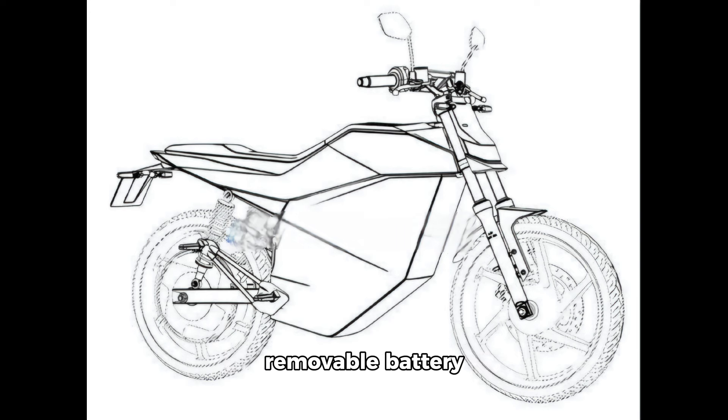Ola's venture into removable battery technology isn't entirely new. When Ola acquired the Dutch startup Etergo, it inherited the App Scooter, which originally featured a removable battery setup. However, during the re-engineering process for the Indian market, Ola opted to forego this feature in favor of a fixed battery design for its S1 scooters.